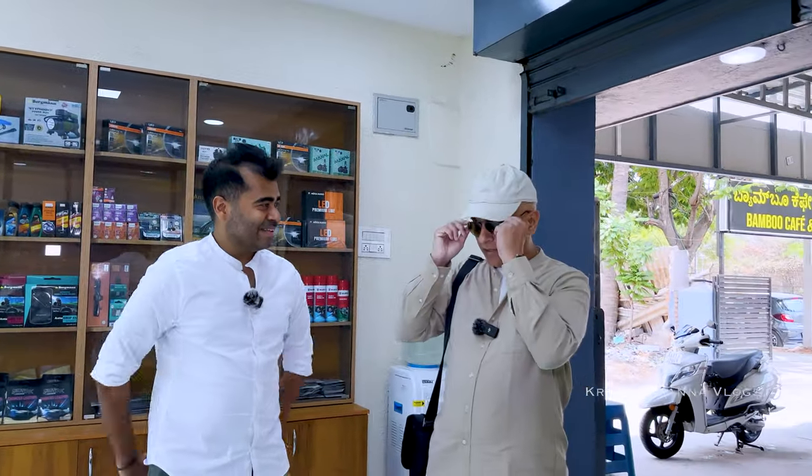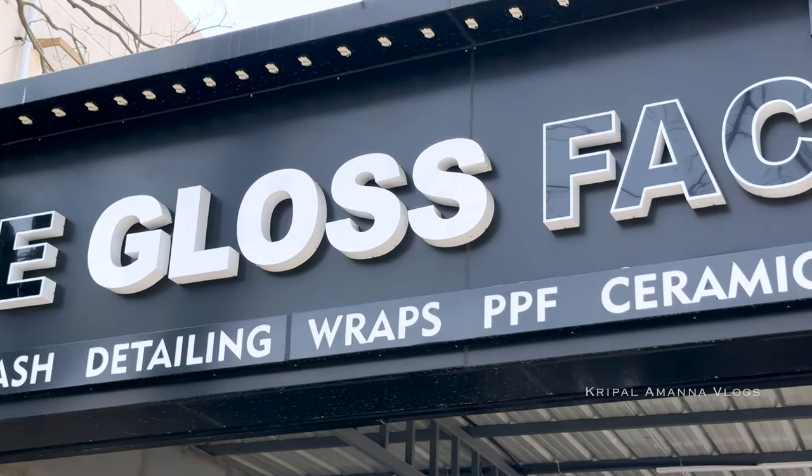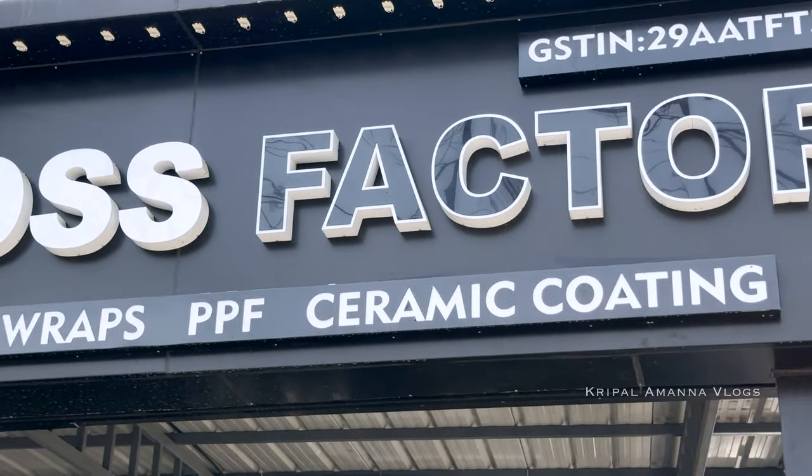I'm with Prashant, who is one of the co-owners of The Gloss Factor. Why do people look at PPF now? Basically, to protect their investment. Nowadays cars are considered an investment, and the hassle of getting your car repainted — God forbid somebody scratches your car — is an unwanted hassle. That's the main reason why we promote paint protection films or ceramic coatings to customers.